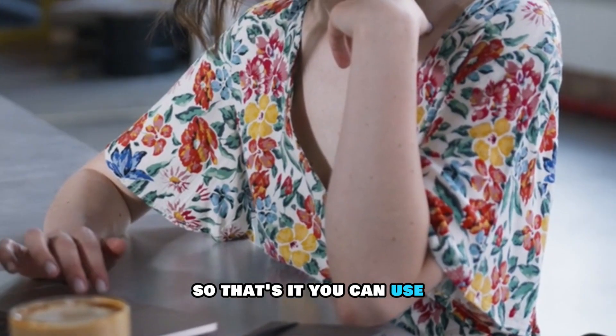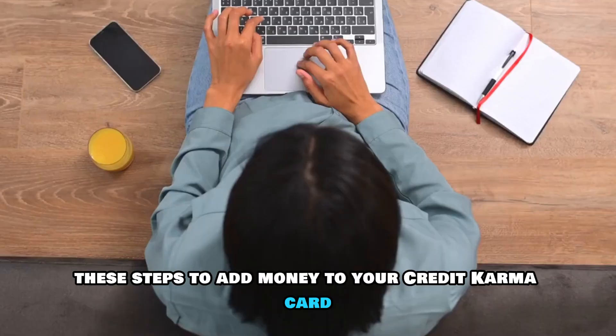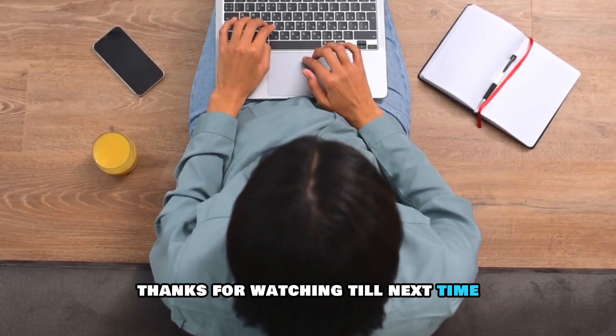So that's it. You can use these steps to add money to your Credit Karma card. Thanks for watching. Till next time.